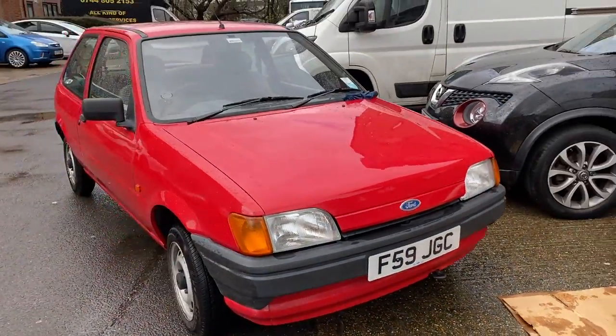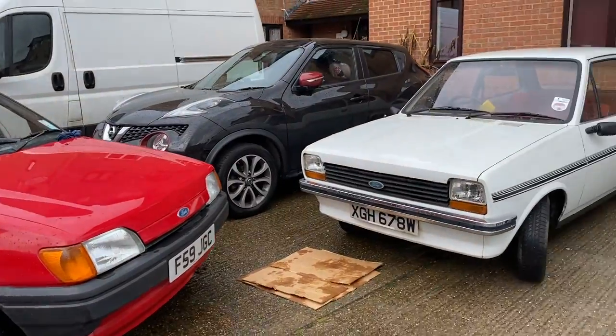It's done sort of 65-ish thousand miles. It was owned by an elderly gentleman somewhere in northwest London who had to give up driving as he lost his license. A friend of his who works for a removals company took it on and put it on eBay, and I found it. I need to come back tomorrow to collect it.